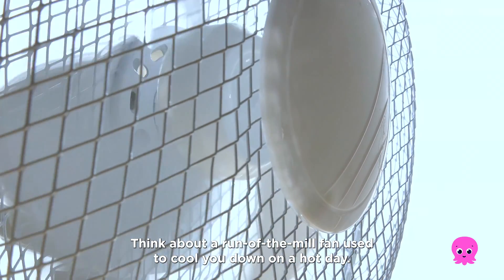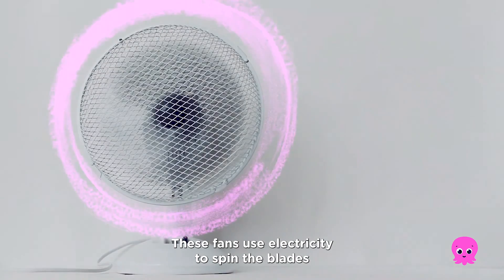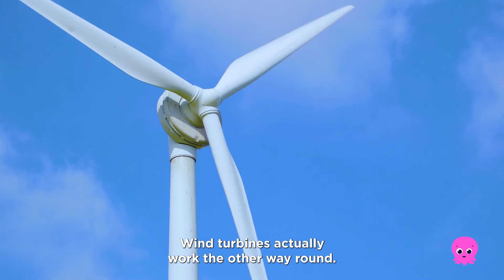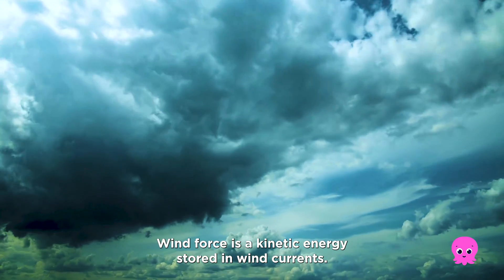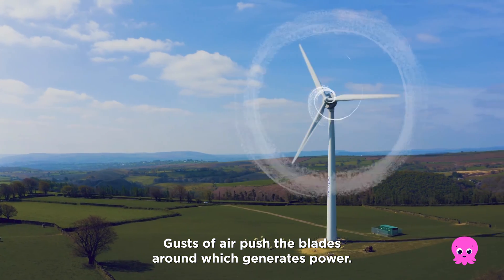Think about a run-of-the-mill fan used to cool you down on a hot day. These fans use electricity to spin the blades, pushing air around to cool the room down. Wind turbines actually work the other way round. Wind force is the kinetic energy stored in wind currents. Gusts of air push the blades around, which generates power.